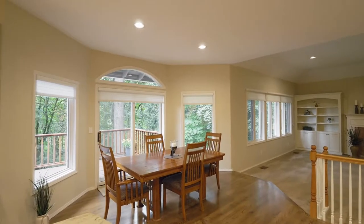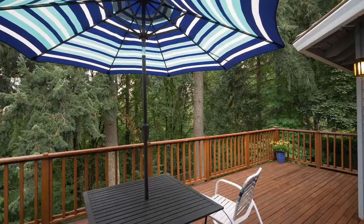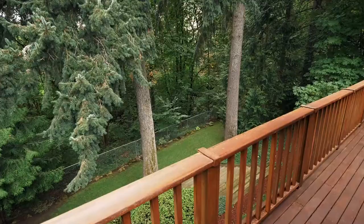From here, head to the newly refinished cedar deck of 255 square feet, offering privacy with a treed backdrop of forested green space.